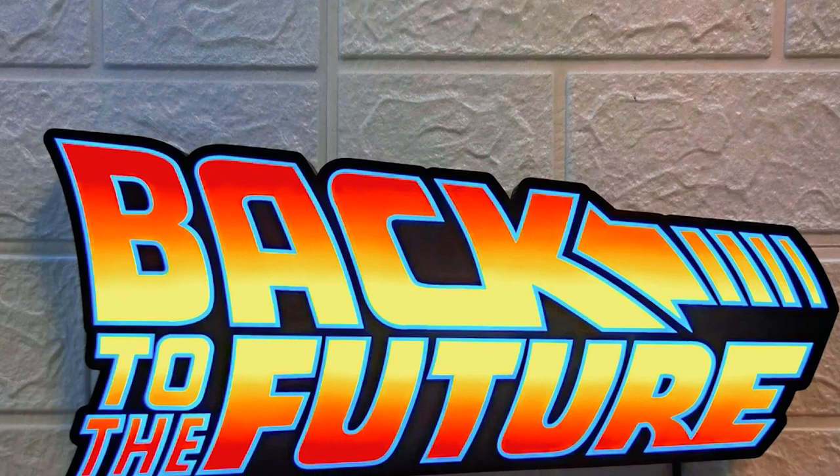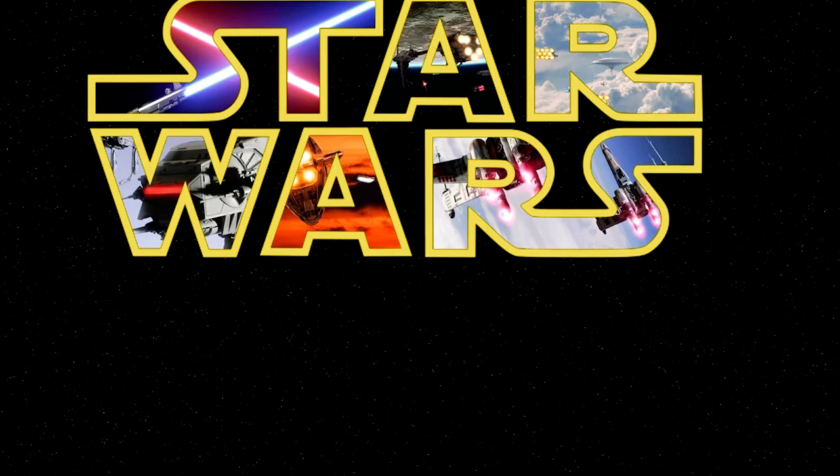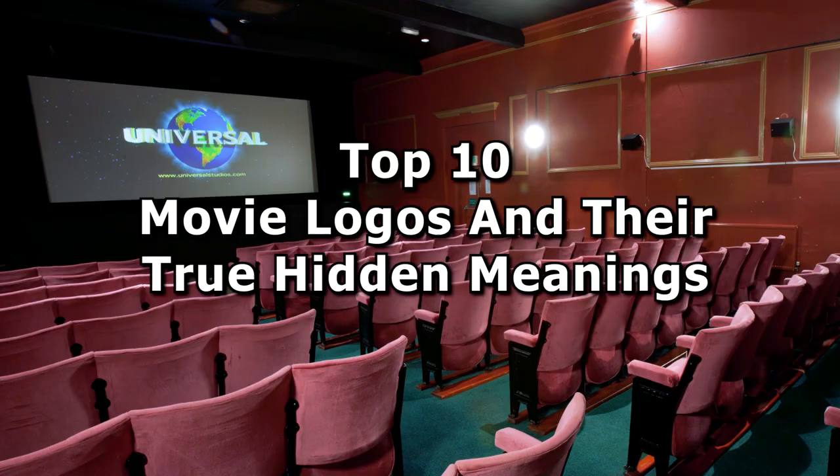You don't think too hard about movie logos when they flash up on the screen during the film, but they are as recognizable as the movies they represent. Most of them have a lot more to them than meets the eye. Let's lift the lid on some logos. Here are 10 of the most intriguing movie logos and what they might mean.